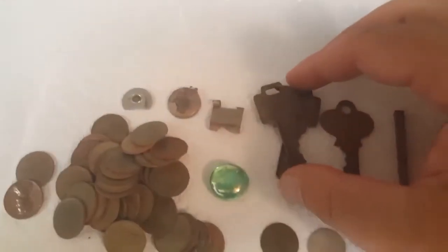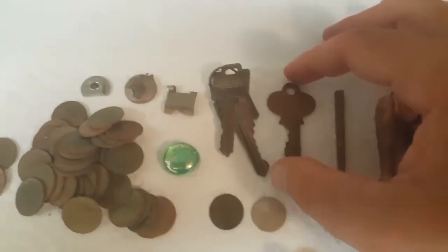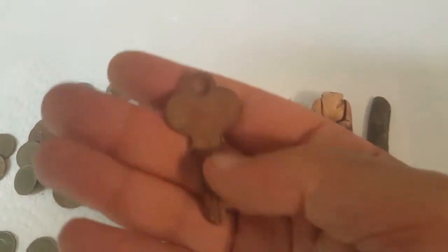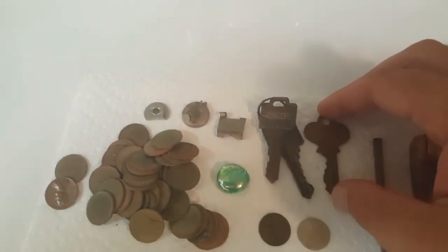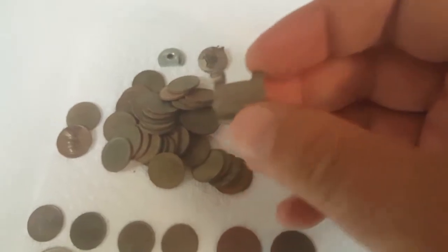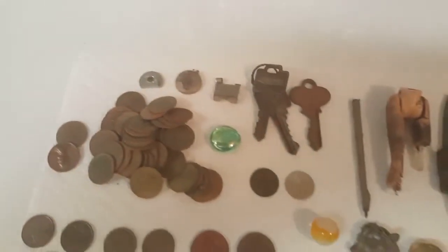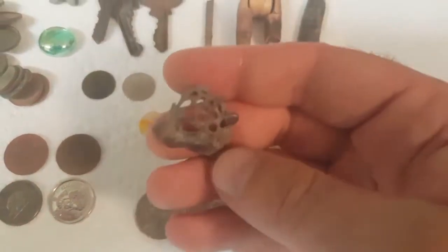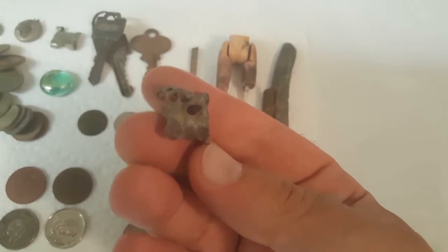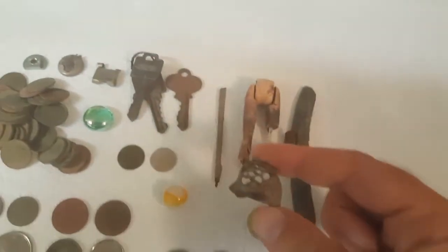Obligatory keys — a couple of newer keys and this slightly older copper key. This little piece says Emerson — must be from a lighter, patent 1974. And this was actually cool — it's like a piece of some kind of copper animal figure.